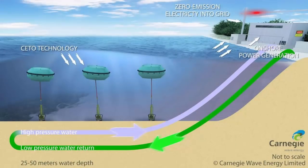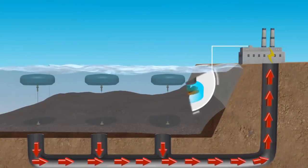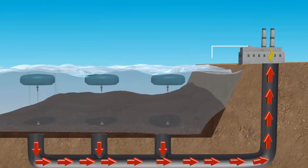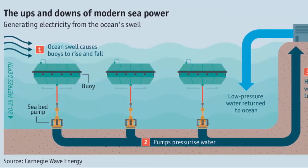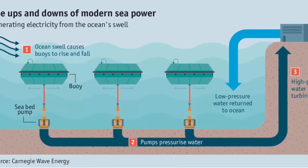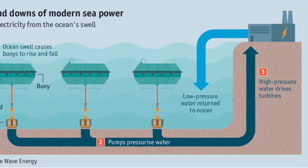The buoys' pumps drive high-pressure water to a power plant via a seabed pipe. The high-pressure water spins turbines which then generates zero-carbon electricity. The CETO system can also be used to power a desalination plant. High-pressure water can be used to remove salt from seawater through reverse osmosis.